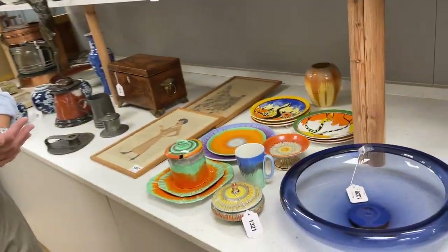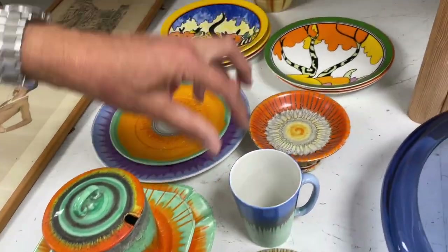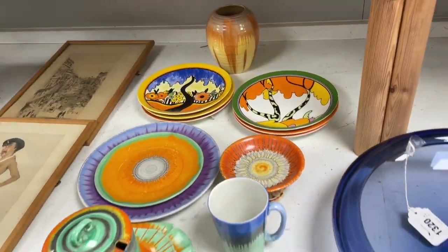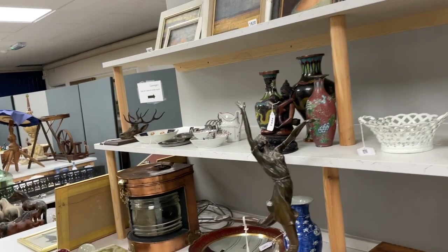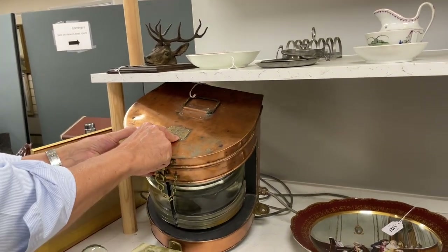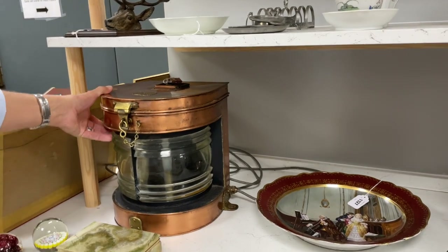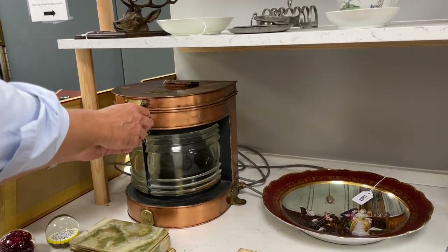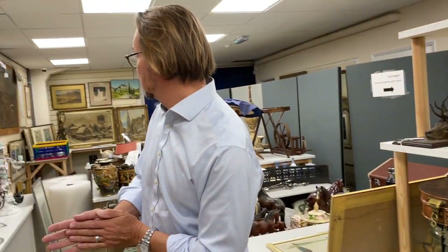We've got some Shelley in the sale. Shelley used to be quite sought after, but it's sort of dropped back — very distinctive, bright colouring. Lot 1321: you get all these bits and pieces of Shelley, and you get some reproduction Clarice Cliff — reprints of the original patterns — all for £40 to £60. And then there's a ship's light — a Seahorse GB trademark lamp, wired for electricity. It's not port or starboard — it says 'here I am.' Lot 1328.